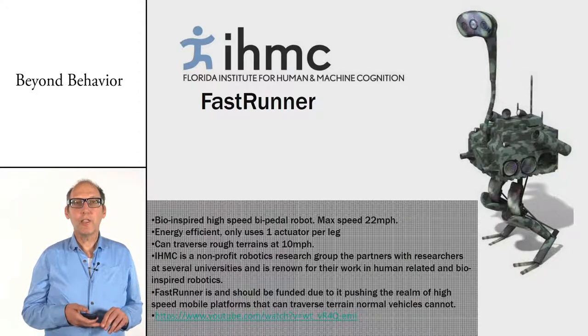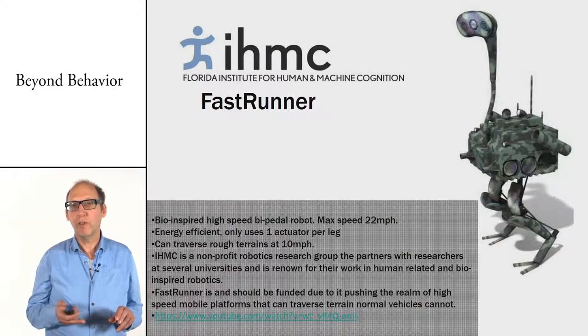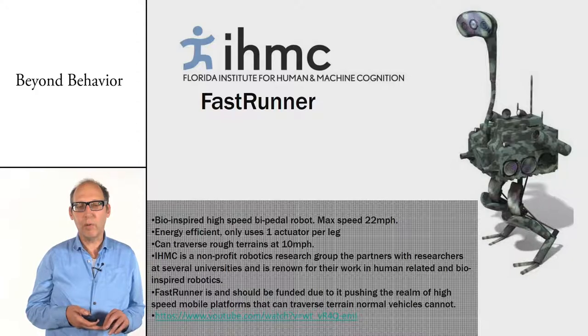Another nice bio-inspired robot is one inspired by the emu — fast-walking birds. There are many of these two-legged robots with a small body on top, and they can really walk quite fast.